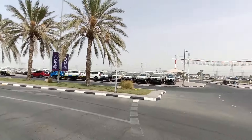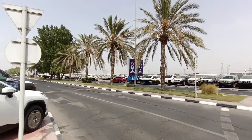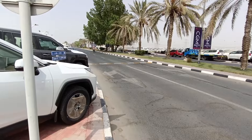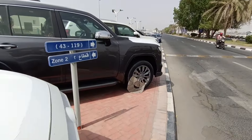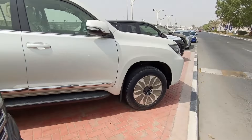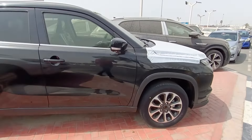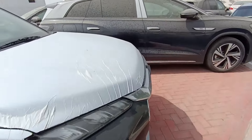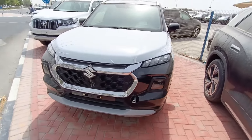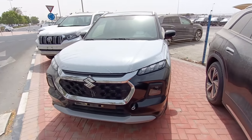On the other side also there are lots of cars. So many cars are available — this is the Rasalkhor used car market area. The Prado is available, and there's also a Grand Vitara — a Maruti Grand Vitara, the full option one, but in the used car market section.